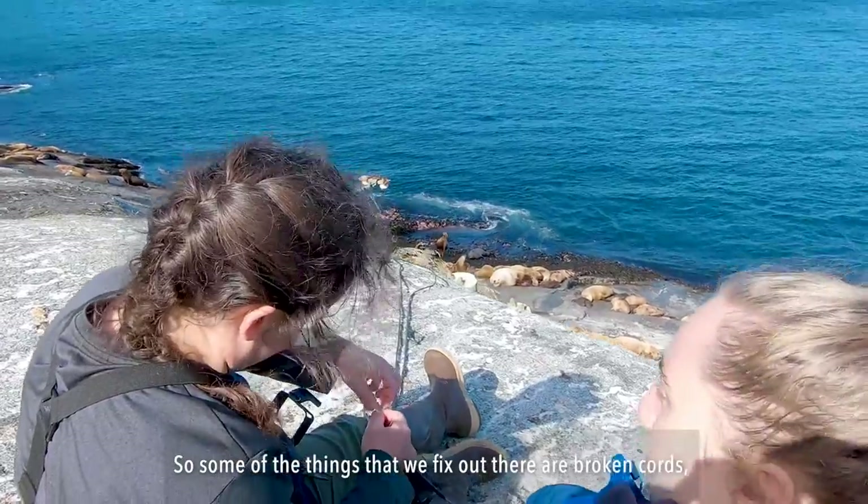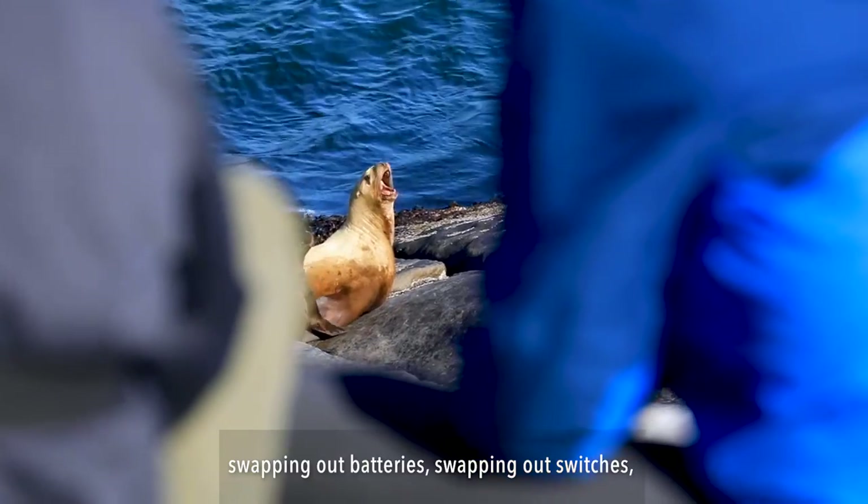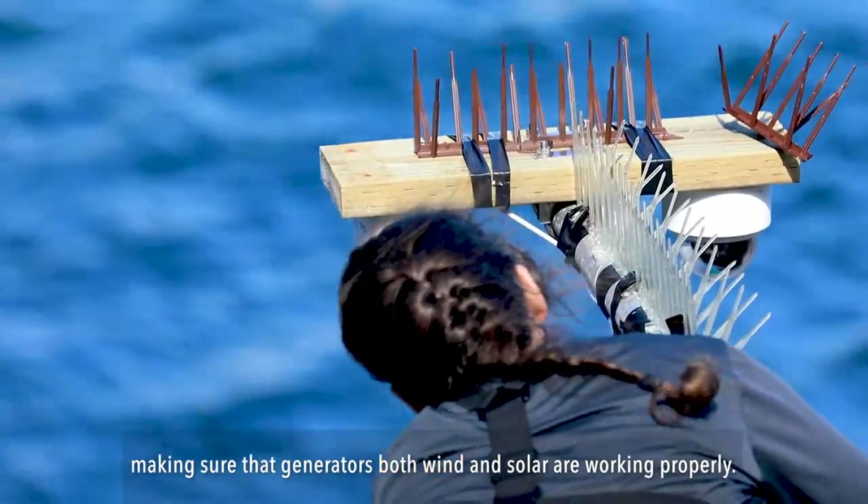Some of the things that we fix out there are broken cords, swapping out batteries, swapping out switches, and making sure that generators — both wind and solar — are working properly.